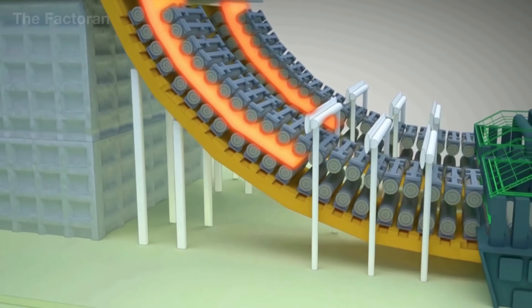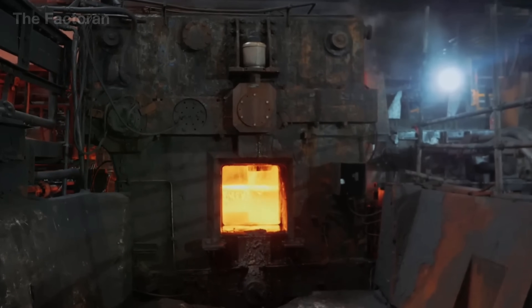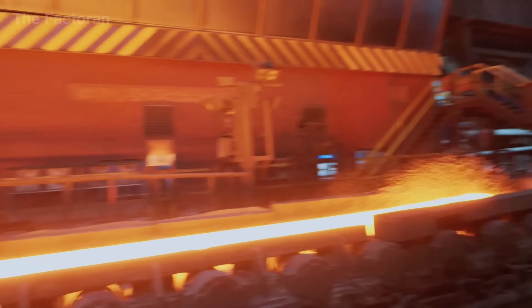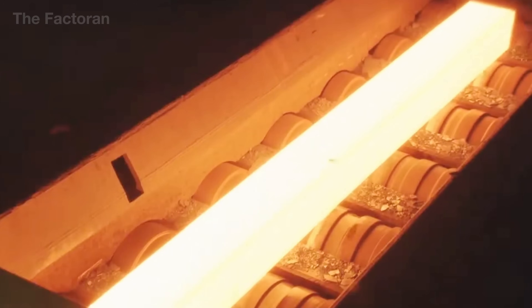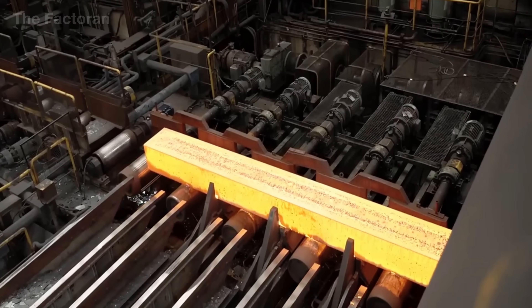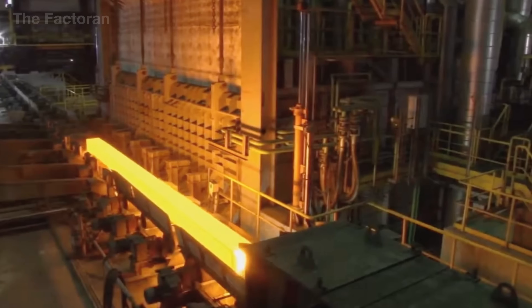Immediately after, the molten steel is directed into a continuous casting system, where it flows into water-cooled molds and solidifies into billets — which may take the shape of square bars, wide slabs, or rectangular blooms. From these billets, the shaping journey begins: they are reheated and passed through massive rolling mills, where giant rollers weighing tens of tons press and stretch the metal continuously. Thick slabs are transformed into thin steel sheets, blooms are rolled into coiled strips, and square billets become long steel bars. With each pass, each thunderous turn of the rollers, the steel moves one step closer to its destiny.